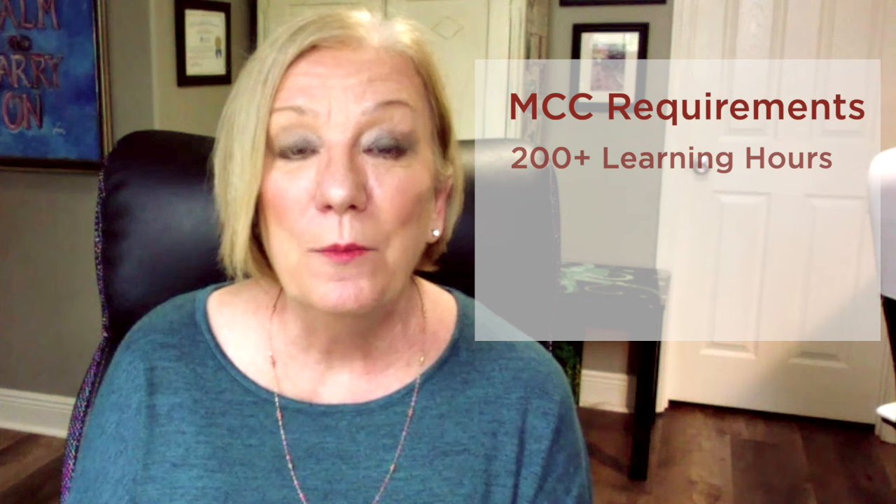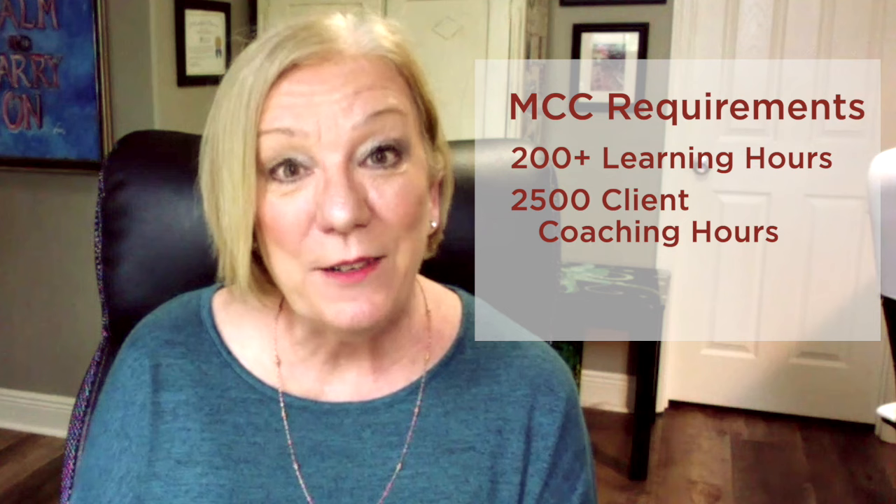To get to your Master Certified Coach level of credential, you need more than 200 learning hours. You also need 2,500 client coaching hours and additional mentor coaching and development. Each one of these levels of credentialing builds upon the previous one. So the 60 hours you received to get your ACC level counts toward the 125 or 200 plus hours for your next tier. You want to keep track of those hours in a log so that when you're ready to apply, you have everything you need.